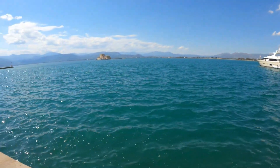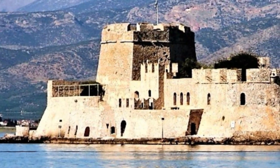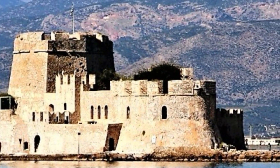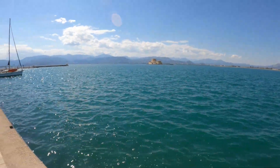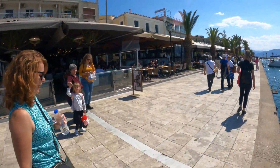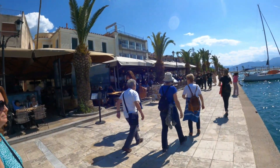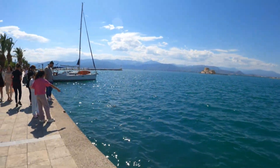Bourtzi Castle, which is in the harbour of Nafplio — just outside the harbour, it is in the harbour. It was a prison and then a hotel. And they used to put chains, I believe, to stop boats getting in. I might have made it up — it'll be on my blog post. But anyway, if you wonder what the noise is behind us, it's all of these bars and restaurants with people drinking and eating right next to the sea, which could be worse, couldn't it?